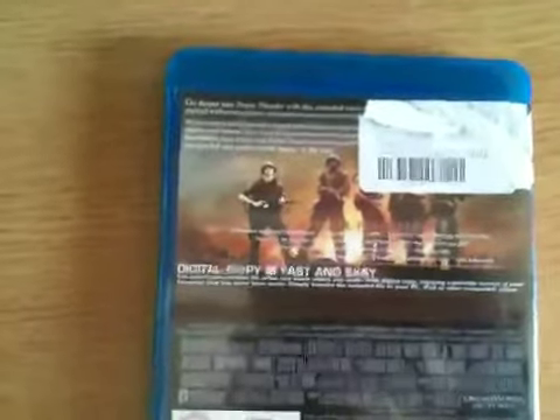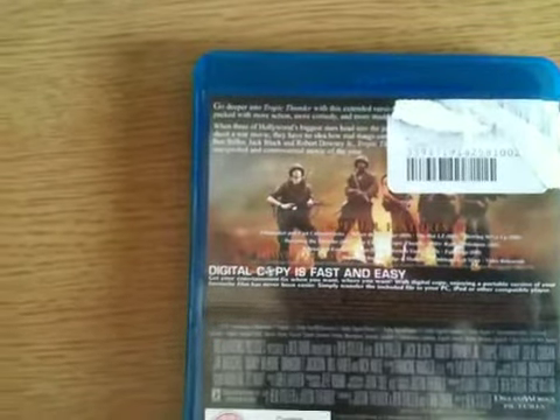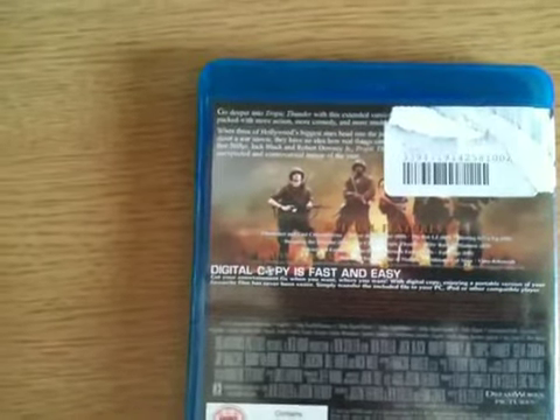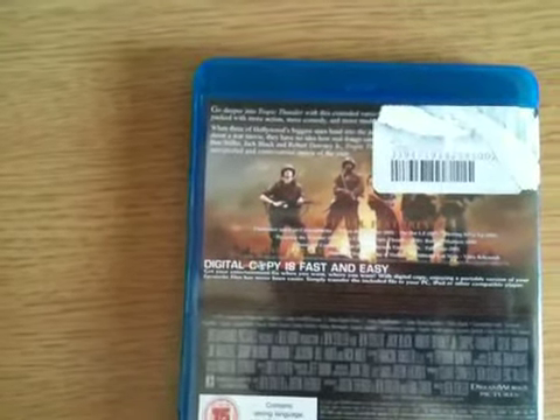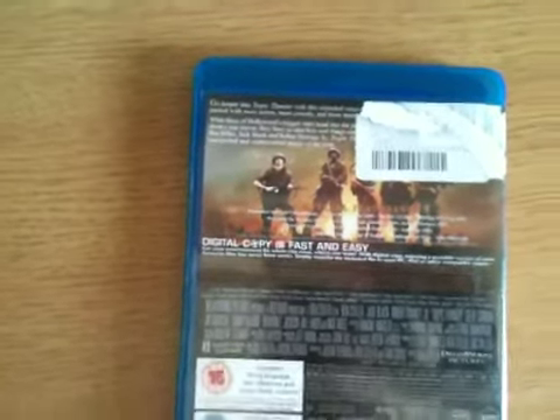Have a quick look at the extras on here. The extras are Reign of Madness, Full Mags, Alternative Ending, Deleted and Extended Scenes, Designing the Thunder, The Castle of Tropic Thunder, Best of Thunder, and Filmmaker and Cast Commentaries on this Blu-ray.